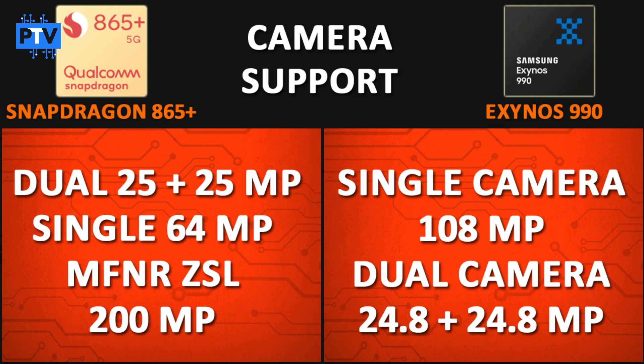For camera support, the Snapdragon 865 Plus supports a 25+25 MP dual camera and a 64 MP single camera with MFNR and ZSL, with a maximum camera resolution of 200 MP. The Exynos 990 supports a single camera up to 108 MP and a dual camera setup of 24.8+24.8 MP. So the Snapdragon 865 Plus appears better in terms of camera support.